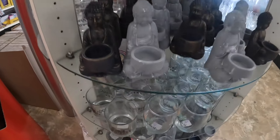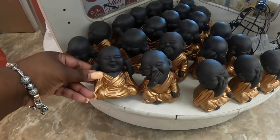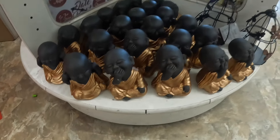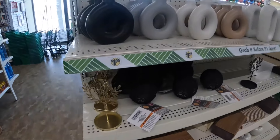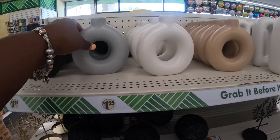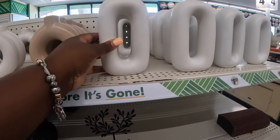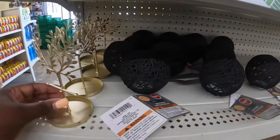Let's see — that one in the gray, and then these little guys right here, the Buddhas. Speak no evil. They're right over here — look at these. You've got the black, gray, white, and cream. These faces in the white, and there are little trees — these are cute.